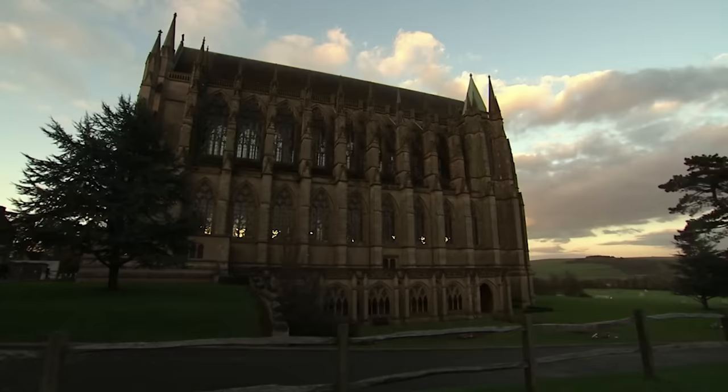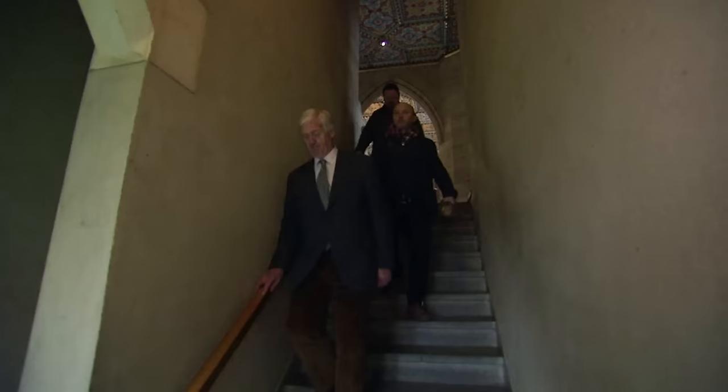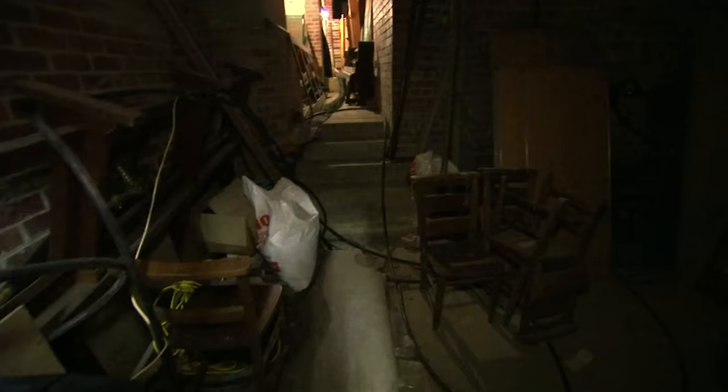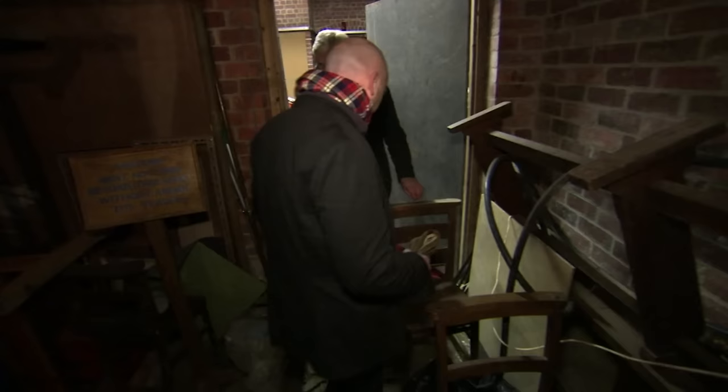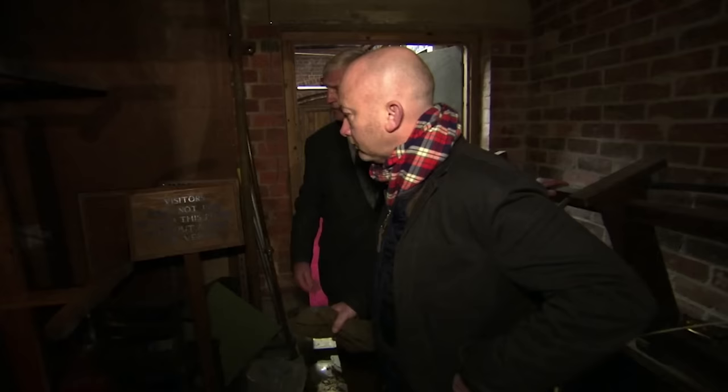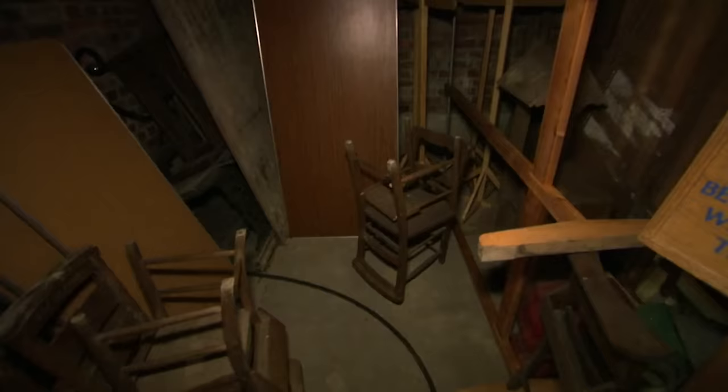Jeremy takes Drew to the crypt where the school stores antiques from its long history. Oh, you've got chapel chairs in here. Yes, some of these are very dilapidated, which is why they're in here. I've had a good look at the chapel chairs — they're mostly odd, mostly broken and in not great condition. There's only about 10, maybe. I need runs of chairs, sort of 20 plus — that's what I'm after. These are school benches which have been used in the chapel, but they really are from the dining hall.